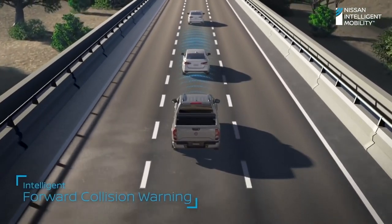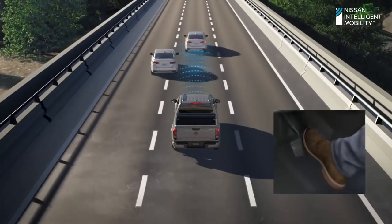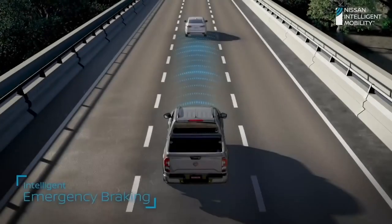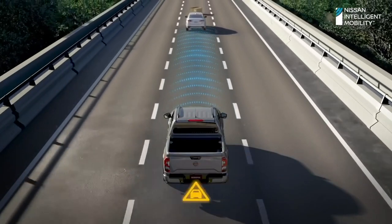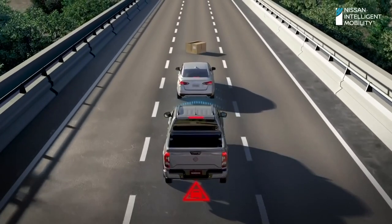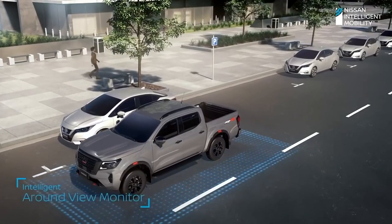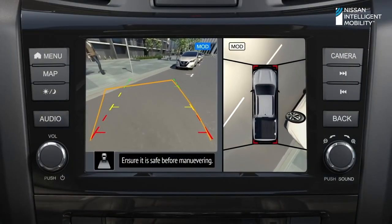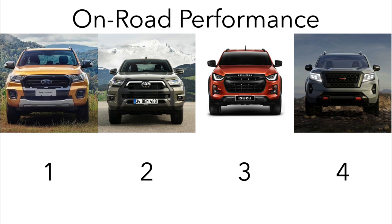In last place comes the Navara. The 2.3L engine with 140kW and 450Nm is noisy compared to the competition, and the 0-100km/h acceleration time is around 11.5 seconds, which is much slower than the other three. The ride, despite the coil-sprung rear end, is firmer than the other three, and handling performance and braking are also worse. The Navara also lacks safety features such as active cruise control that all of its rivals offer. In the end, the Ranger remains the best on-road, followed closely by the Hilux and D-Max, while the Navara has fallen behind the pack.